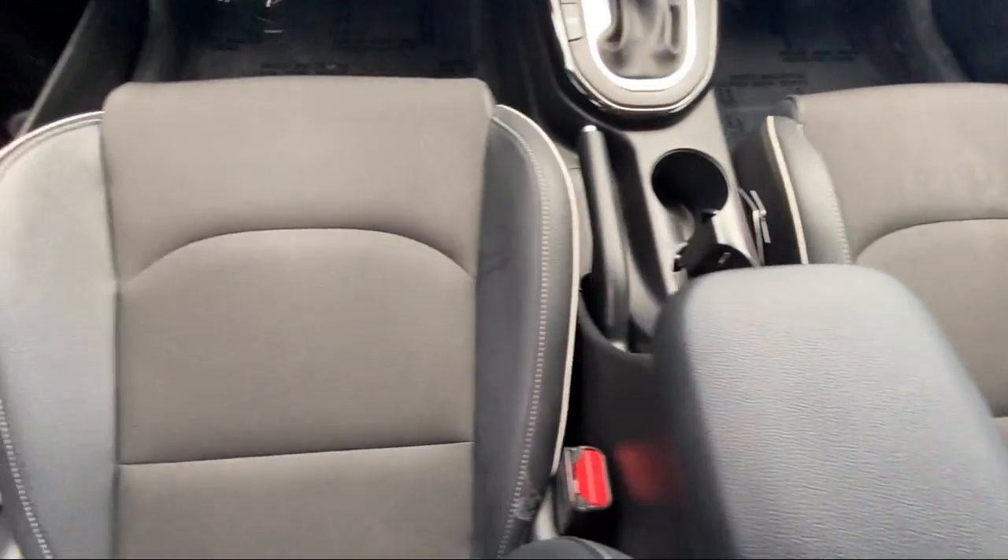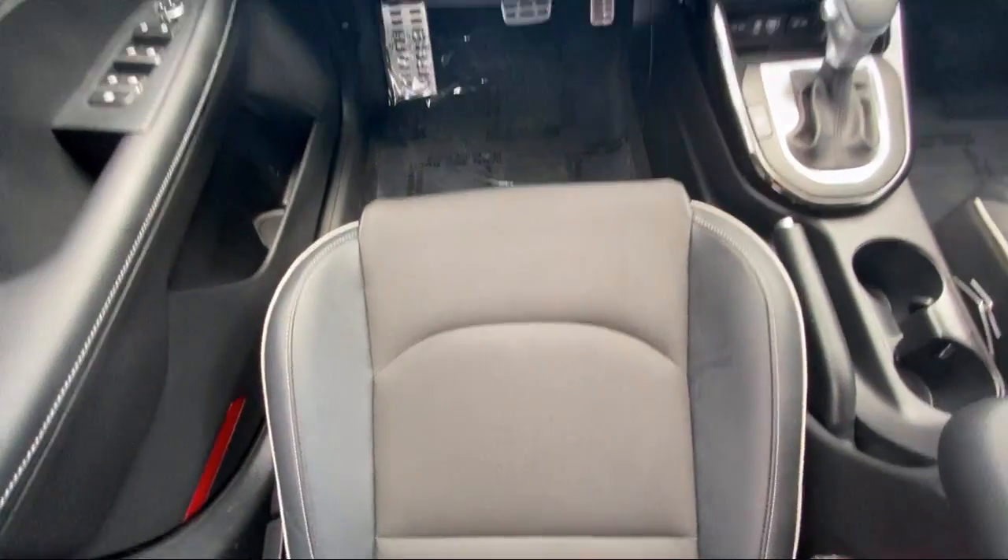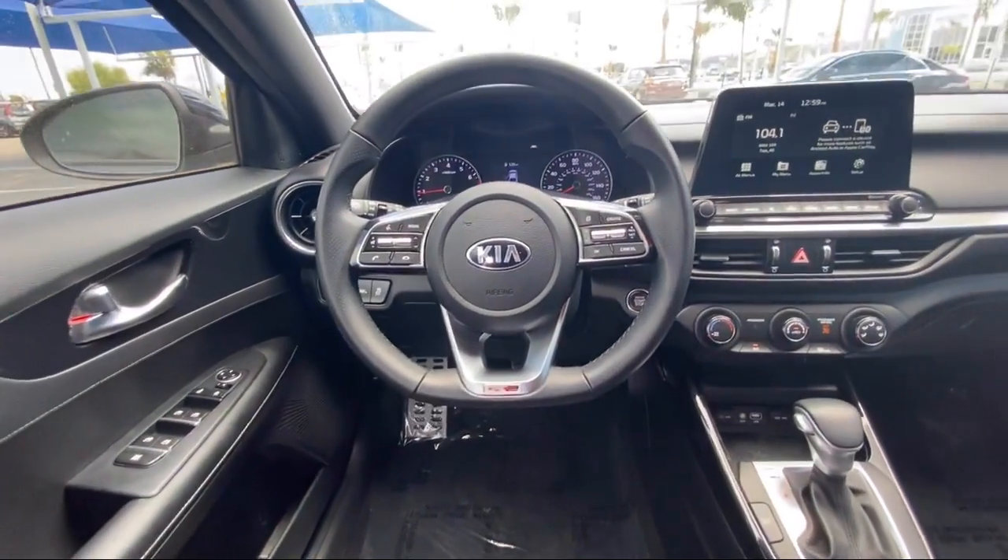If you're in the market for a vehicle or need service of any kind, come visit us today. Clarkknapp Honda — Simply better.